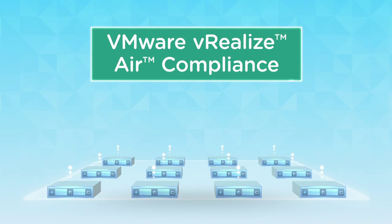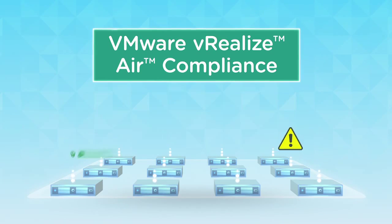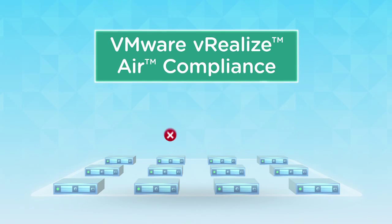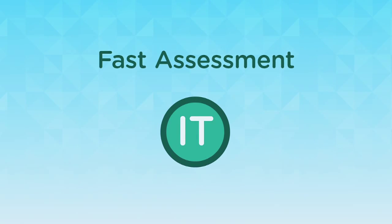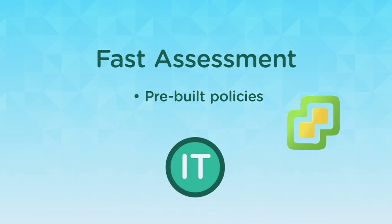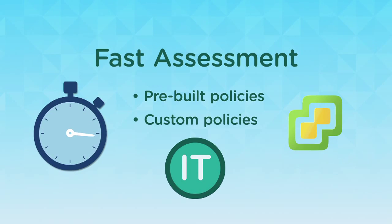This powerful, easy-to-use solution enables continuous compliance. Its unique event-driven scanning delivers real-time identification of non-compliant configuration changes across your infrastructure. vRealizeAir compliance lets IT organizations assess their vSphere environments against a variety of pre-built and custom policies within minutes, not days, weeks, or months.